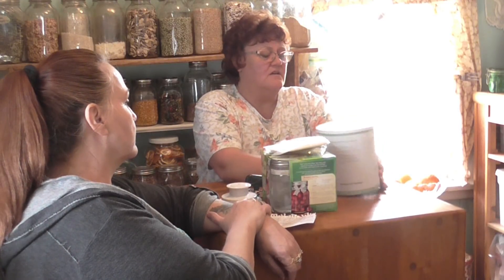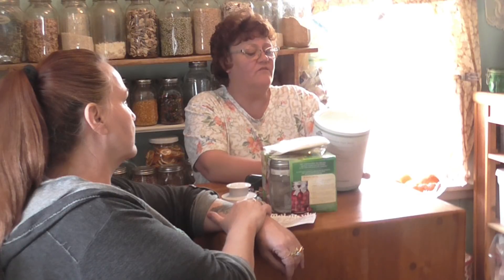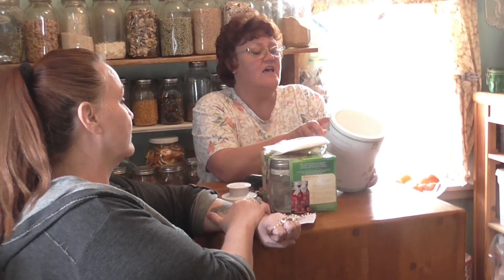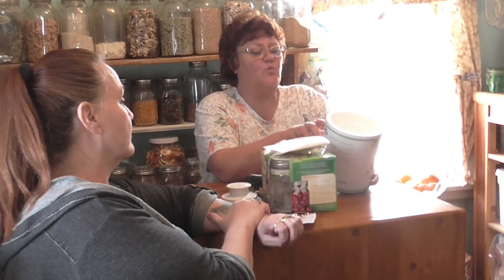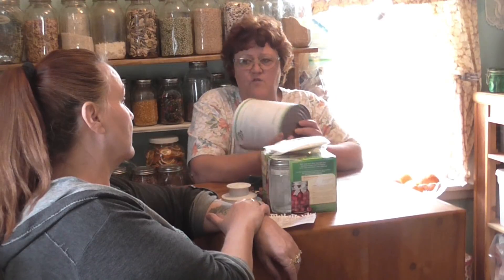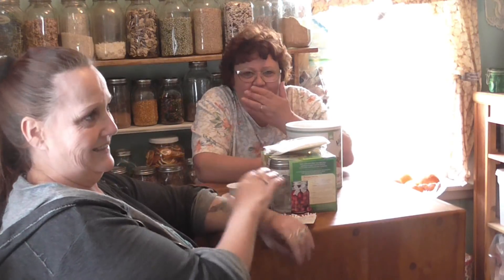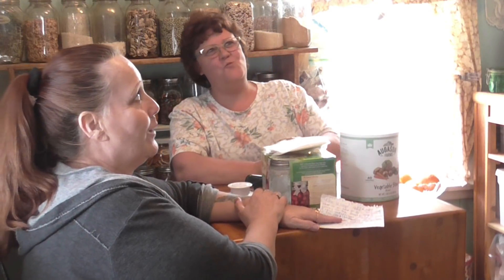This number ten can has 40 one-quarter cup servings. One half cup yields two cups of rehydrated vegetables, so one quarter cup yields one cup — and there are 40 of those in here. So this will yield 40 cups of vegetables. That's a heck of a lot.